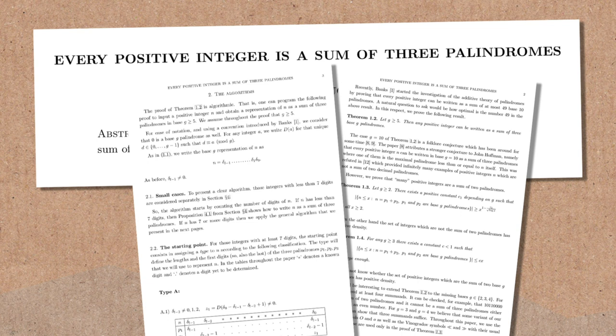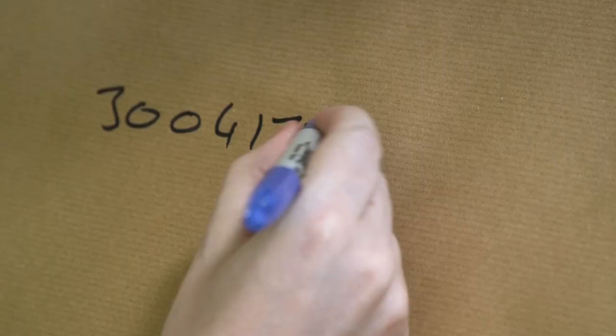Let's do an example. I actually set Brady up for this — we did an example in advance. I asked you for a significant number, and you gave me a date: 30 04 1777. I had to ask you what that date was, and you told me it was Gauss's birthday. Gauss, one of our great mathematicians.